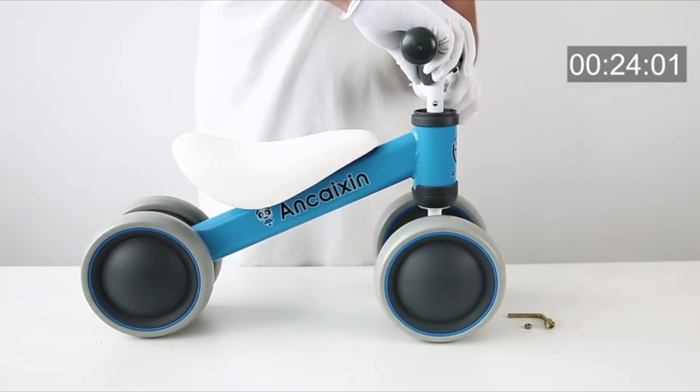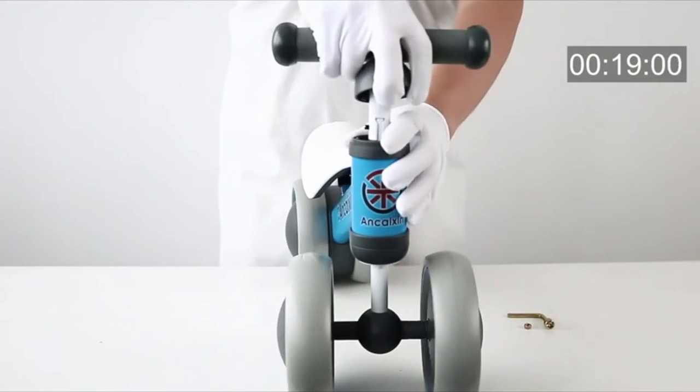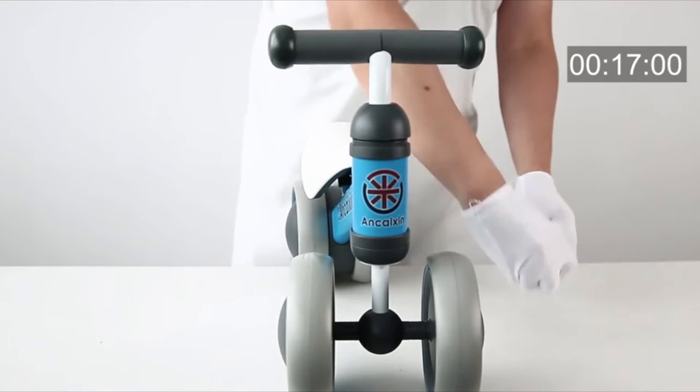Easy installation with a developed modular design — take only 3 steps to assemble. Easily done within 2 minutes, no tools required.